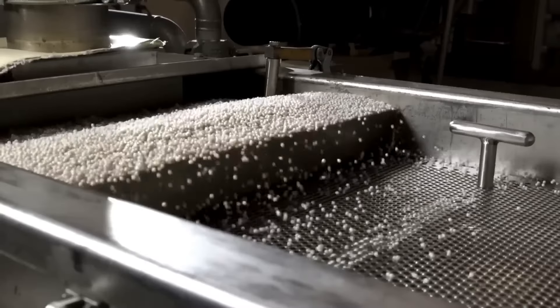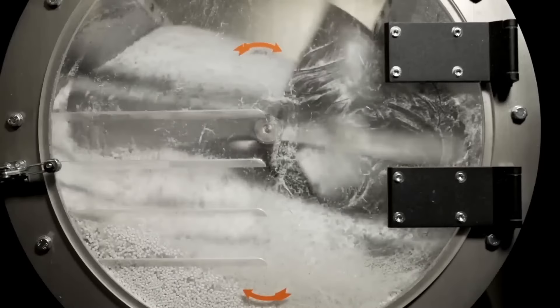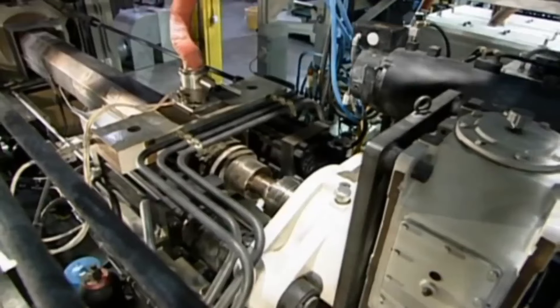Firstly, to create a preform, the factory pours polyethylene pellets into an injection molding machine. Within this machine, a corkscrew-shaped drill pushes the pellets into a heater that melts them at a temperature of around 290 degrees Celsius.